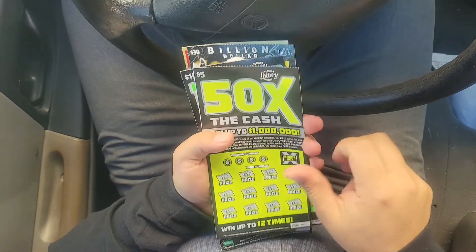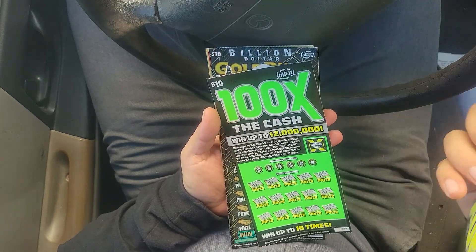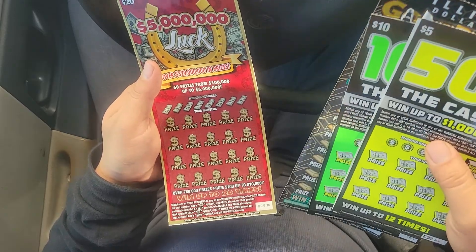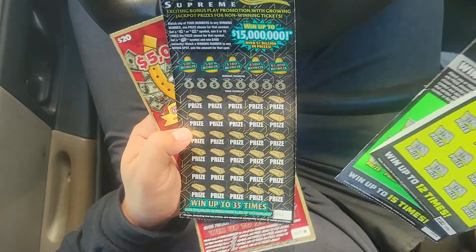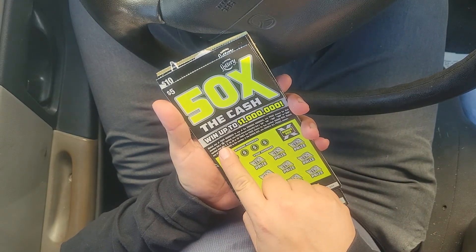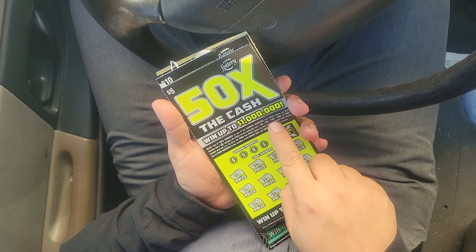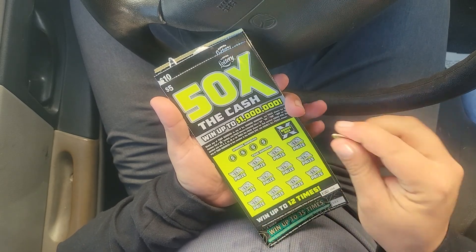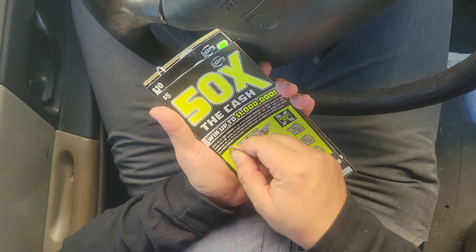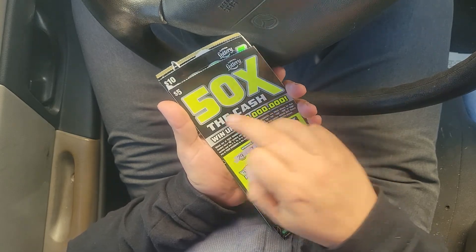Today we got some of the new Florida scratch-offs — we got the 50x and 100x and a black box of the number one. Let's see what we get. In this one we need the money bag to win that price: 2x, 5x, 10x — it goes like that. Winning number is 29, 7, 1, 15.